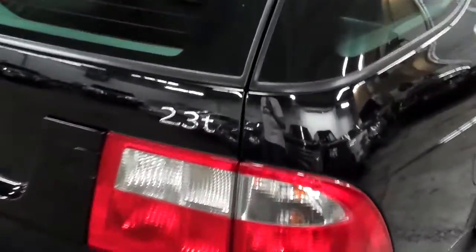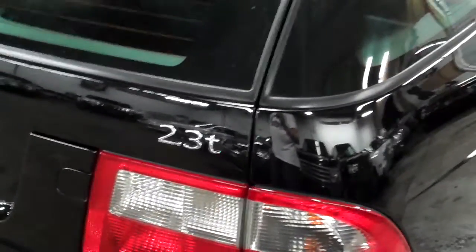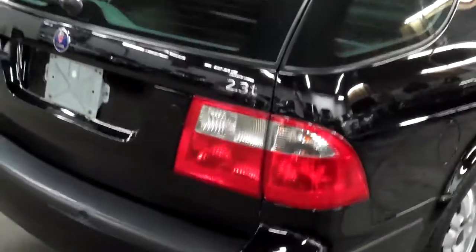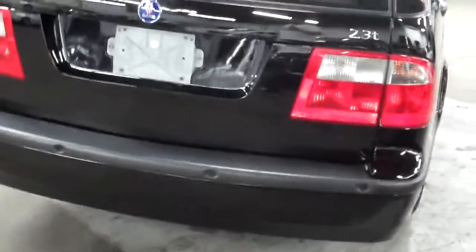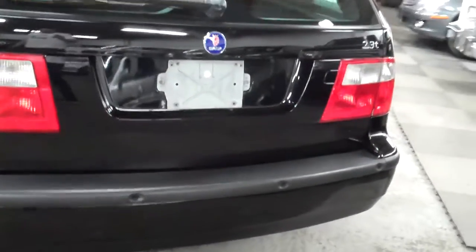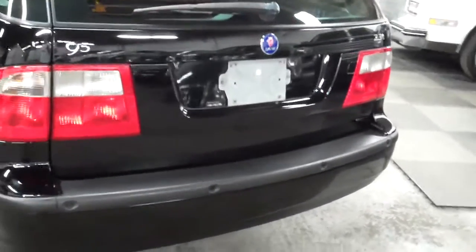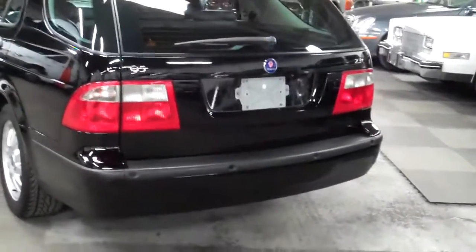You can see the badge here indicating it's the 2.3T model — great engine, lots of power. The turbo is very smooth in this car. I have driven this vehicle myself and put a couple hundred miles on it, and I have to say I was really surprised at the power this car makes. It will really fool you.